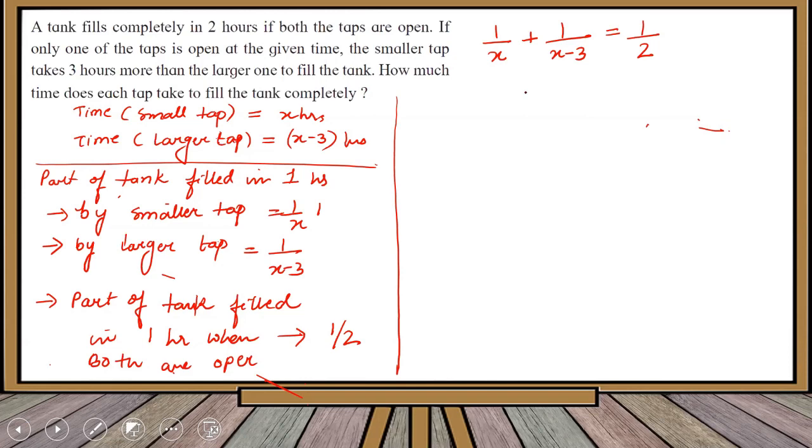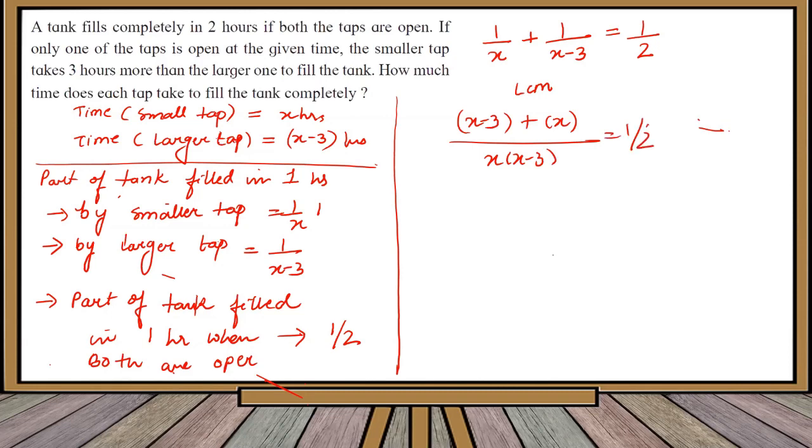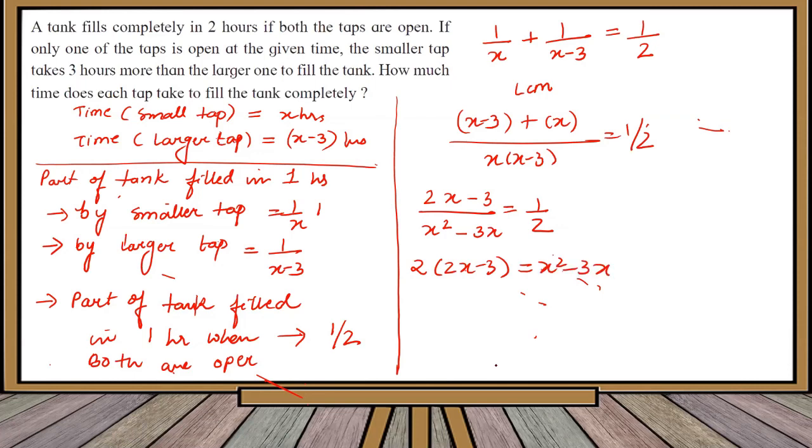Taking LCM and cross multiplying: (x minus 3 plus x) divided by x(x minus 3) equals 1/2, which gives (2x minus 3) divided by (x squared minus 3x) equals 1/2. Cross multiplying again: 2(2x minus 3) equals x squared minus 3x, so 4x minus 6 equals x squared minus 3x.